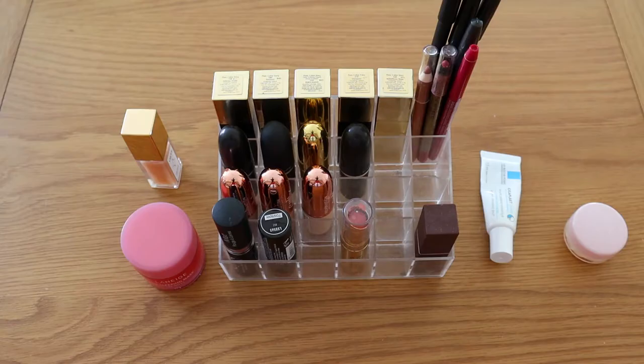Moving on to lipsticks — I started the year with 19 and I've decluttered three already, which is pretty good. I find lipsticks unless they're a nude shade, I don't really get through them. The rest I think I'll end up using up rather than decluttering. This is a category I want to reduce further — my goal is to get down to 13. I think I can do it because a few are running quite low and close to being used up.